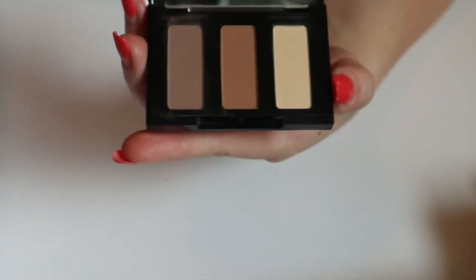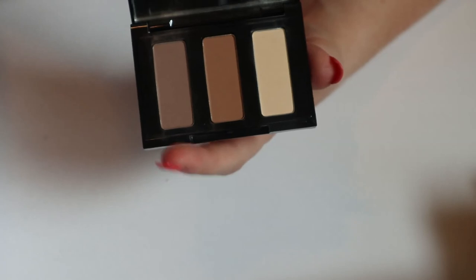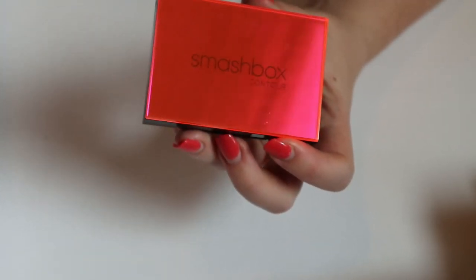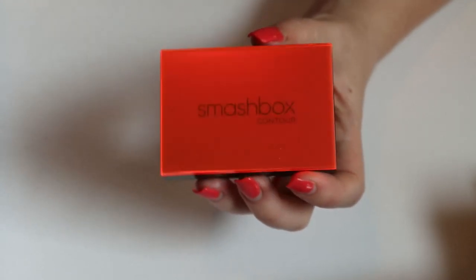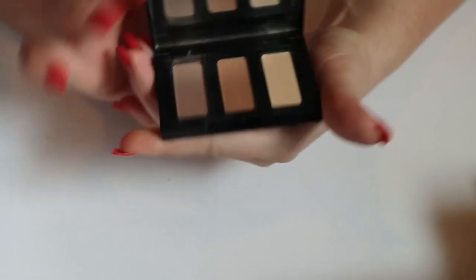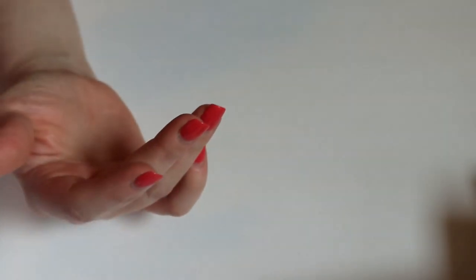The last Smashbox item is the contour palette mini — with a highlighter shade, a bronzer shade, and a contour shade. The formula is really good. I'm not going to pass this one on, but I won't keep it in my box. It's good to travel with because you have three products in one little package. The eyeshadow is just too similar to what I already have when I don't even use it anyway.